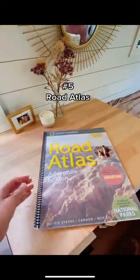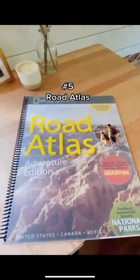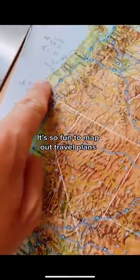And finally, number five: our National Geographic road atlas. It's surprising how often we bust this out and enjoy mapping out our travel plans on paper. We highly recommend having one when living on the road.